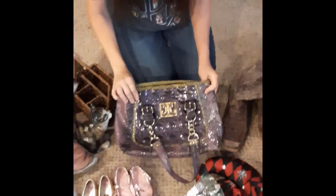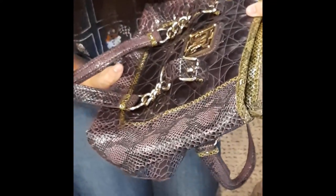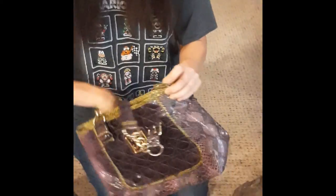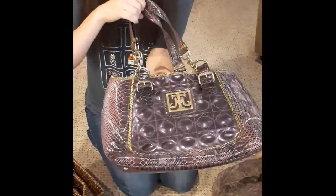Next up we have this very, very cool purse and it is by the brand Missy Tina — or Miss Tina? It's very, very neat with the gold accents all over, snake skin, purple. That's what drew me in. Very cool bag here.